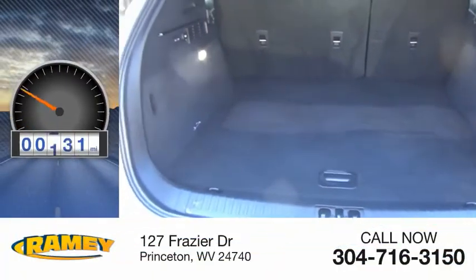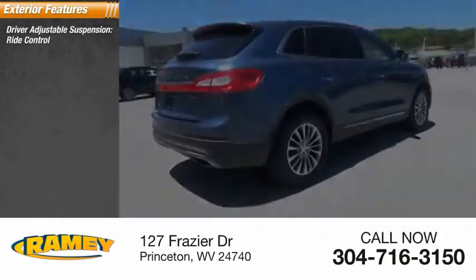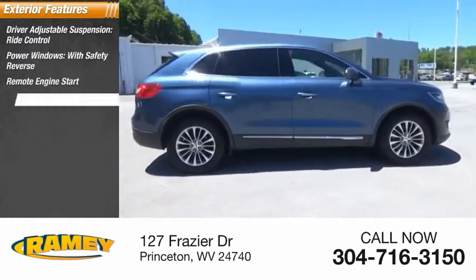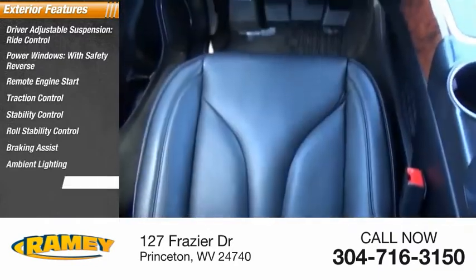This vehicle has less than 35,000 miles. Here are some of this vehicle's great options: driver adjustable suspension, ride control, power windows with safety reverse, remote engine start, traction control, stability control, roll stability control, braking assist, ambient lighting, power brakes.